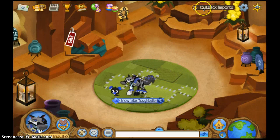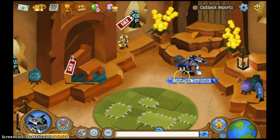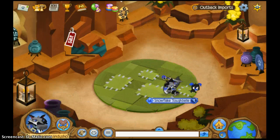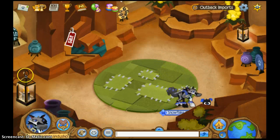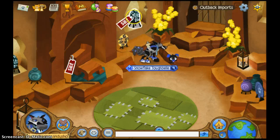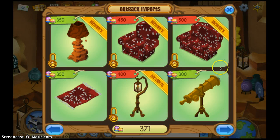So today we're going to be reviewing Outback Imports. And the door is obviously right there. I always show people where the door is, or where the games are, or where the stuff is sold. In order to see all the stuff that's sold, you can click on this emu egg — I think that's an emu egg — or this chair. So I usually click on the chair.